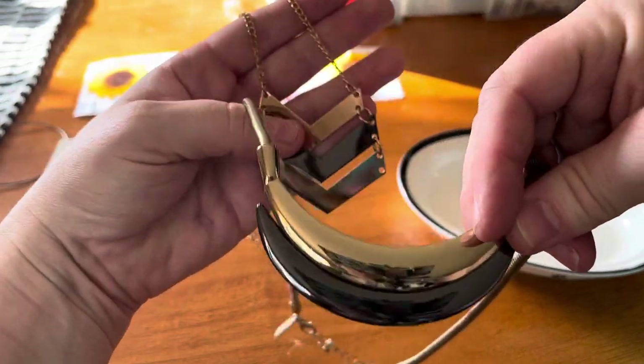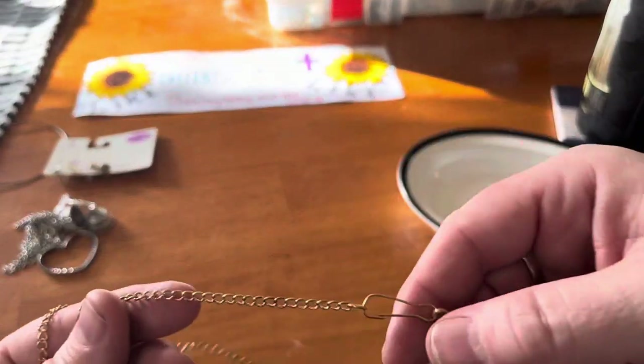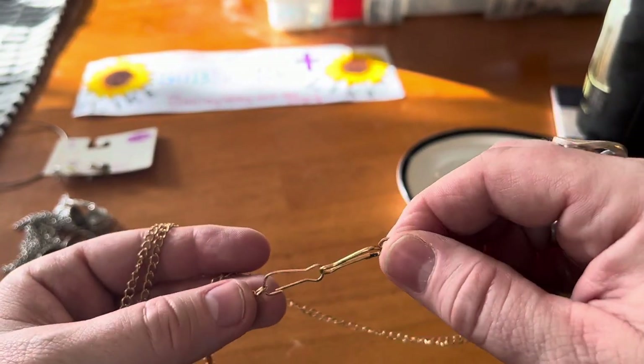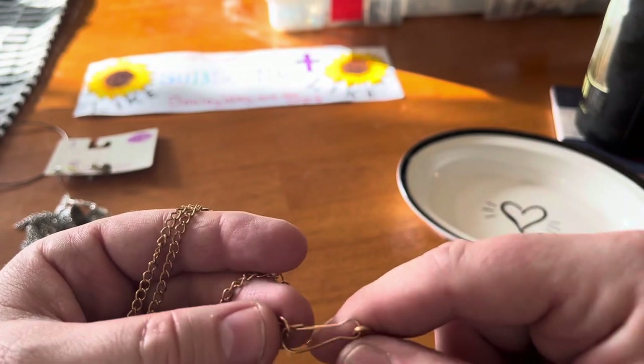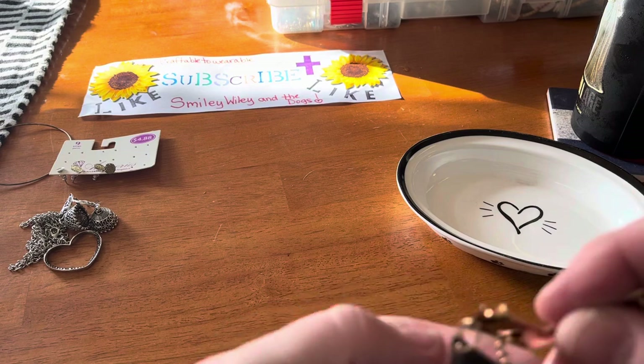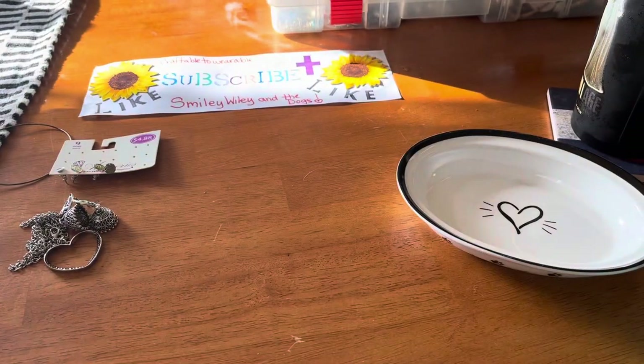Then we got this necklace — it kind of goes with the other necklace, these are kind of the same colors. That's pretty, you can make it into two layers — take off this chain or something like that. It doesn't really have a clasp on it, it has these — can't think of the name of them. But that's pretty, clean that up, and it does have a little bit of wear but I can fix that up and make it wearable.